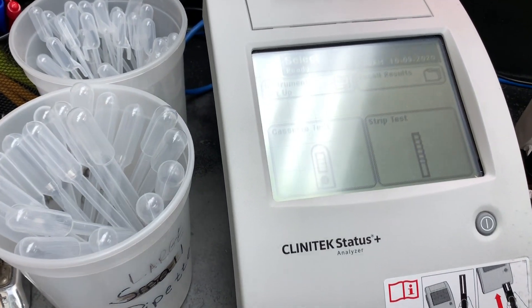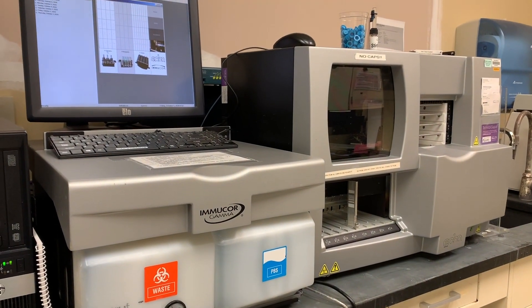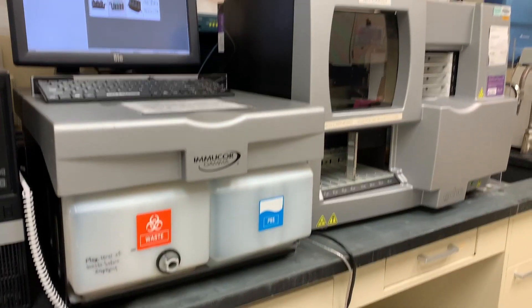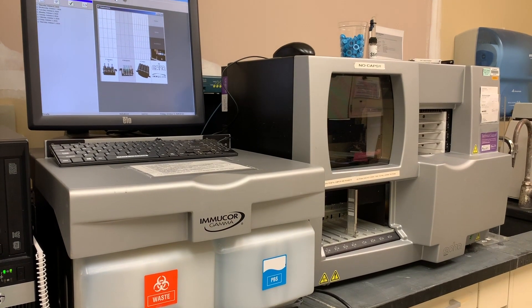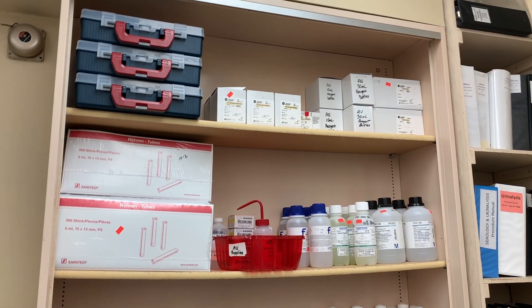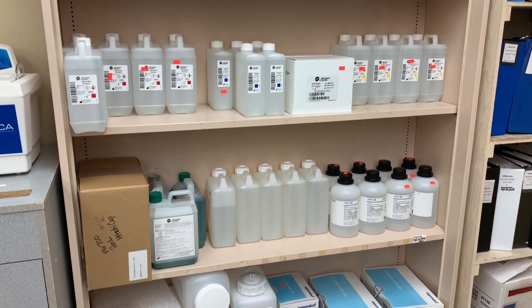This is our blood bank machine — this is called the Echo. On here we do ABO and Rh typing, and we're also able to do cross matches. Over here we just have some supplies and reagents, as you can see — this is for our chemistry analyzer, which I will be showing you guys very shortly.